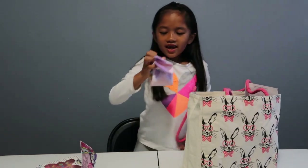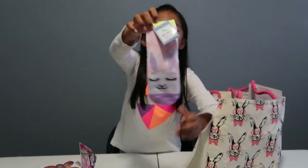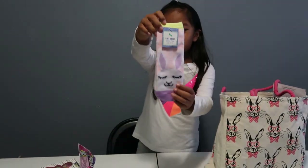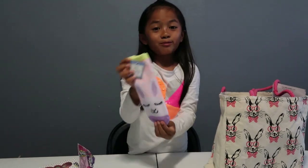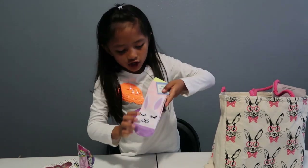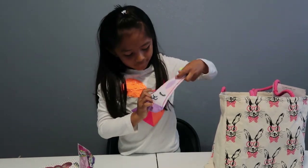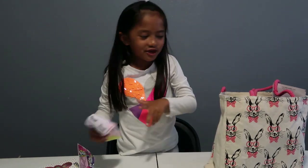Oh OMG it's bunny socks! They're so cute. I've actually been needing long socks, and these are really cute. They're very soft so I'm guessing they're going to be super comfortable. We have lavender ears, the face is closed, and then there's a little mouth. That's super cute!